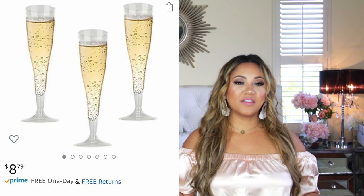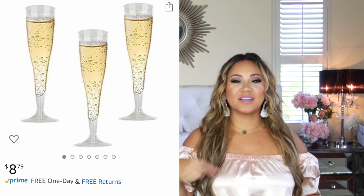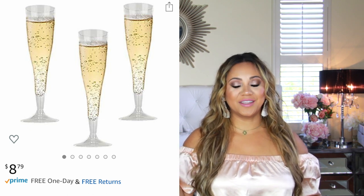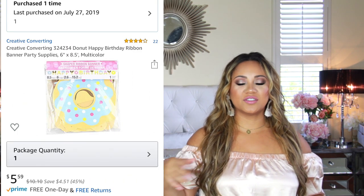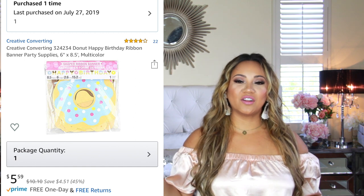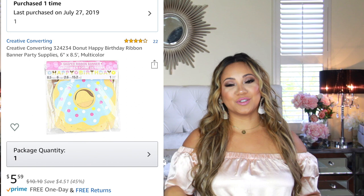Then I have these cups — they were $8 for a bunch of them, and we did pink lemonade inside, and it was a huge hit with my kids. They absolutely loved it. Then we had this little banner, it was $5 and some change, which was so cute. It had all the little donuts, and it was very, very affordable.